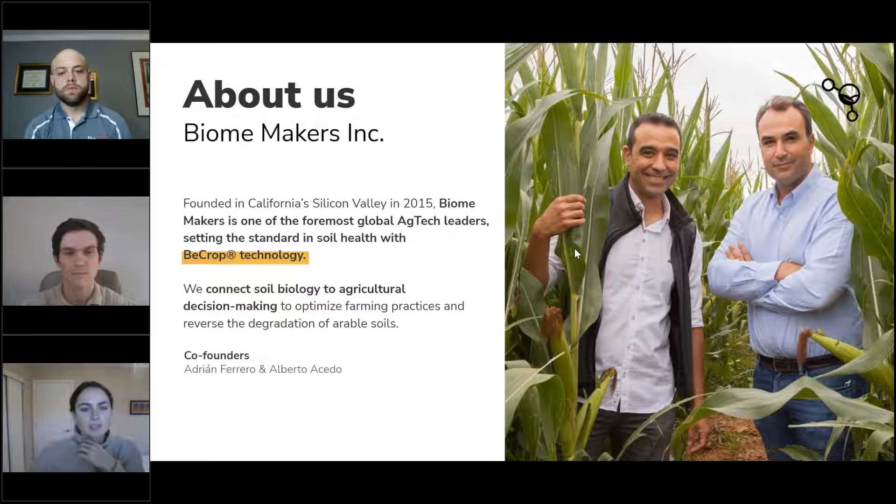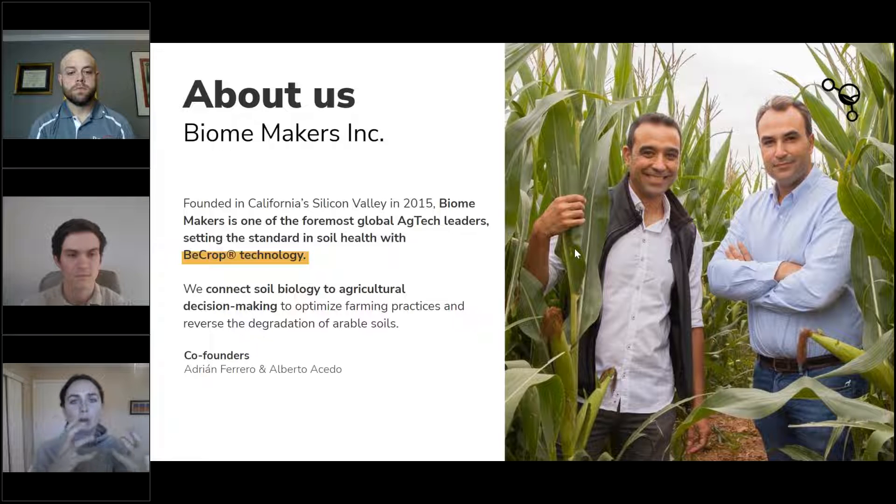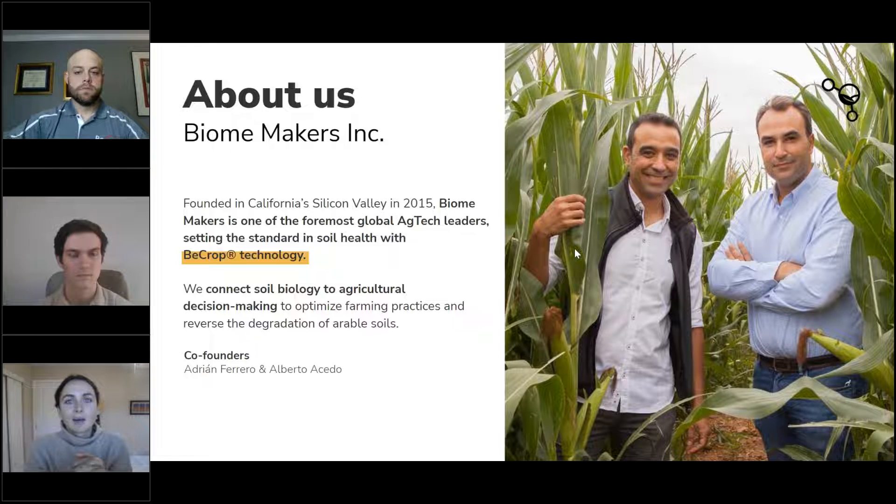A little bit about Biomakers: we're a technology company looking at the soil microbiome. We use DNA sequencing to decode the microbiome, and then we look at the functionality of the different organisms — particularly bacteria and fungi. The critical piece here is that we wanted to connect soil biology to agricultural decision-making. Biology is a really critical component of understanding how soil functions, and something we haven't had a great way of looking at in the past. We've looked at chemistry a lot.